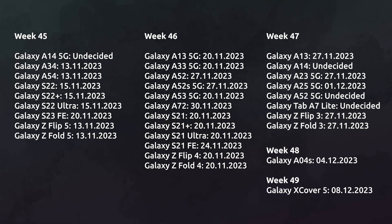The One UI 6.0 release date for the Galaxy A05s has not been decided yet. Note that these dates are just estimates for Europe, and the actual release dates may vary across markets and countries.